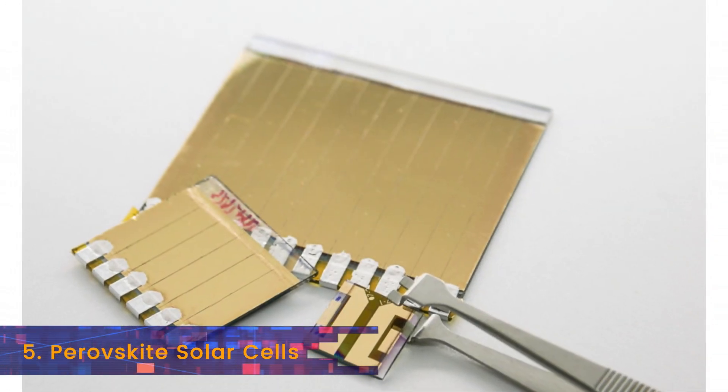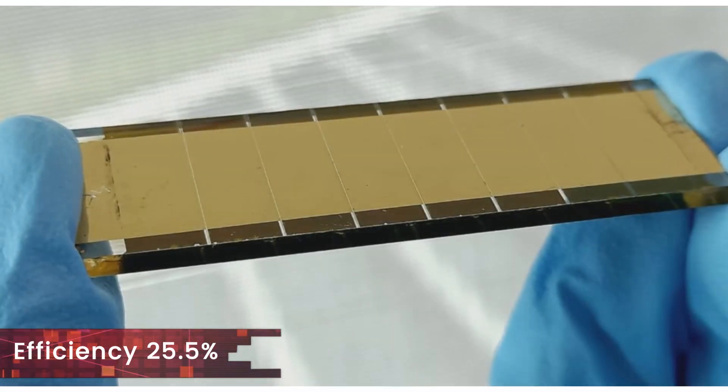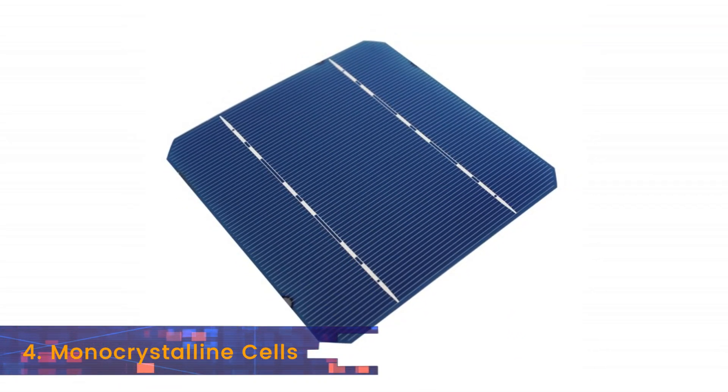Sitting at number 5 we have the perovskite cells that have been dubbed as the next big thing in solar PV tech. They rose from 25.2% to 25.5%. At number 4 we have the monocrystalline silicon, another technology that is popular in demand.